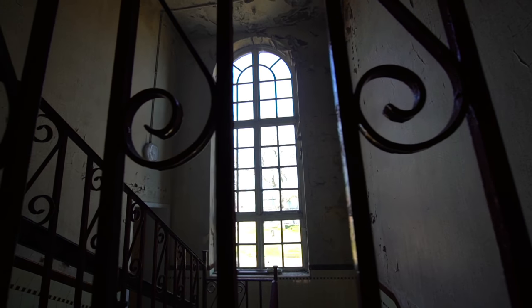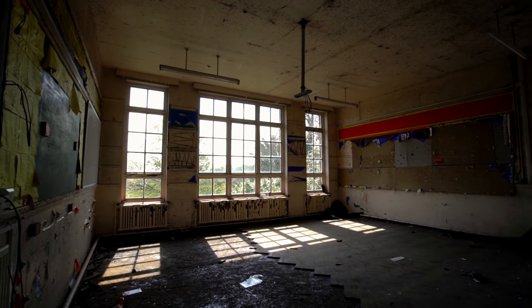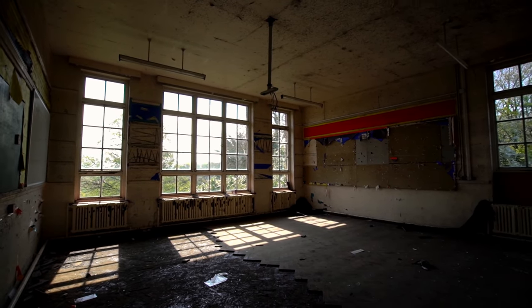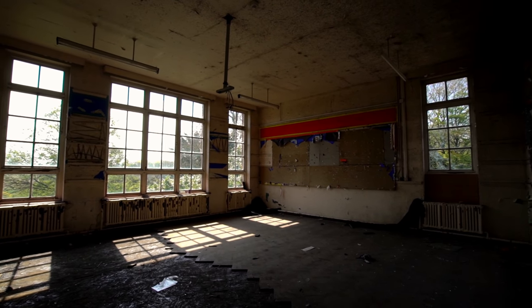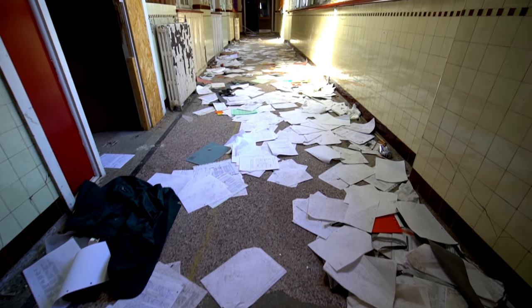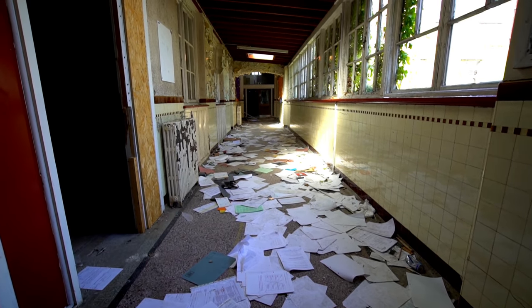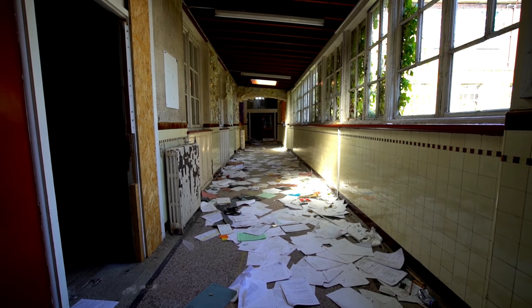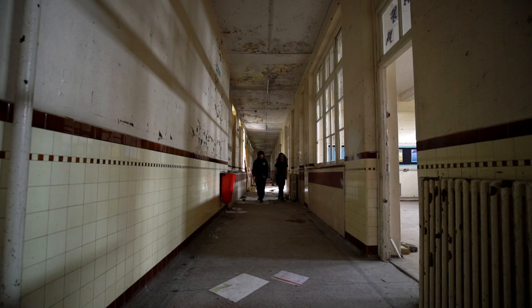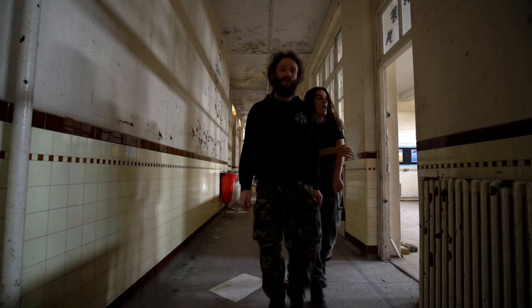Its original features and design are a memory of what schools were like before modernisation. There are many reminders of what once was left inside the walls of this school. Let's step inside and take a closer look.